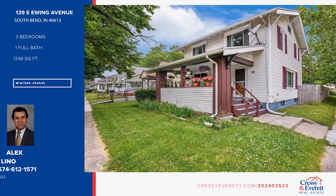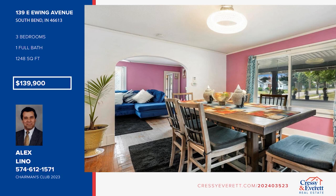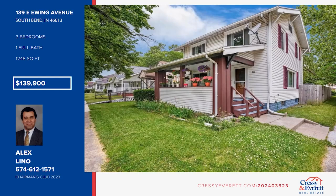Come and make this beautiful house yours. It offers original wood floors, fresh paint, and updated windows. There are three bedrooms and one bath. With an excellent location, this house offers easy access to roads, shopping, restaurants, schools, and more. This house could be your new home or an excellent investment property. Make this one-of-a-kind home yours by calling Alex Lino.